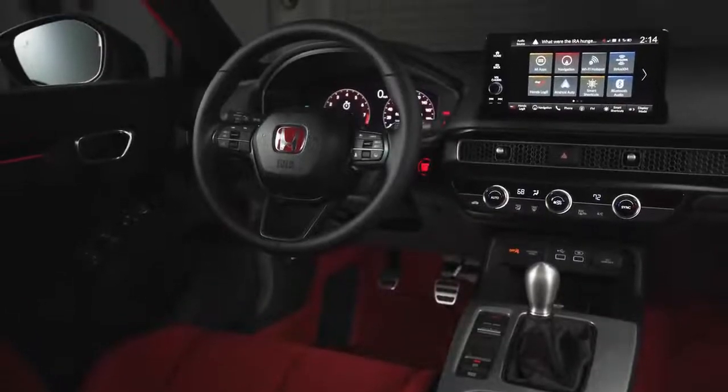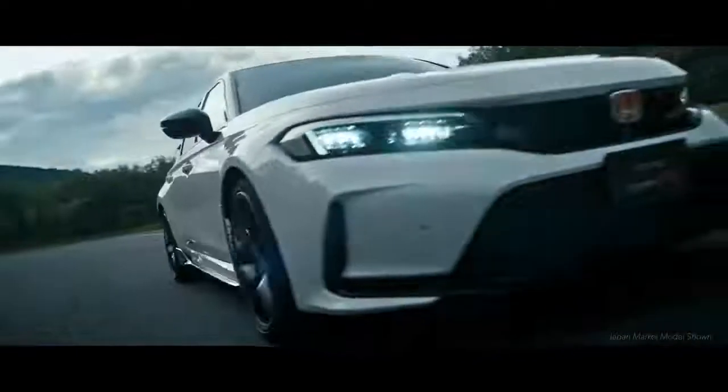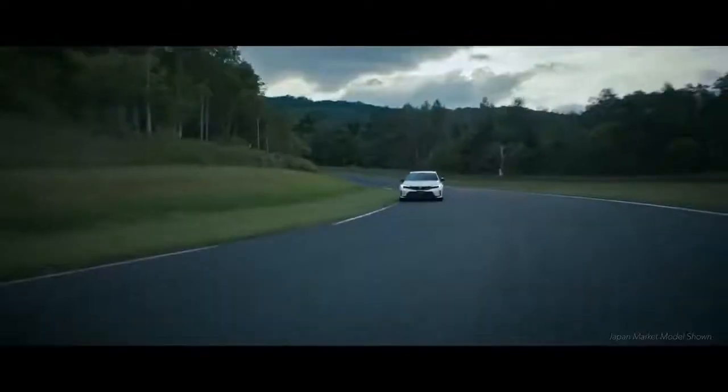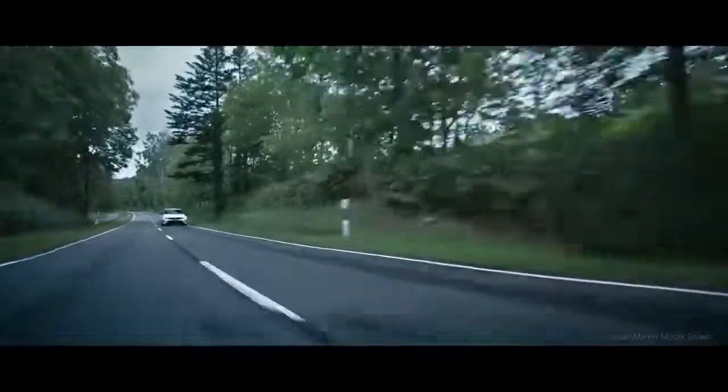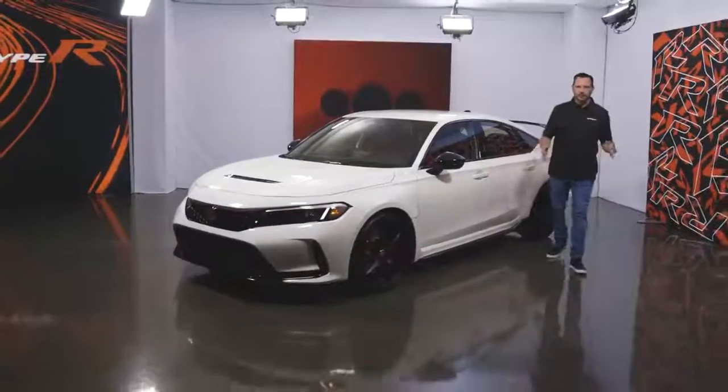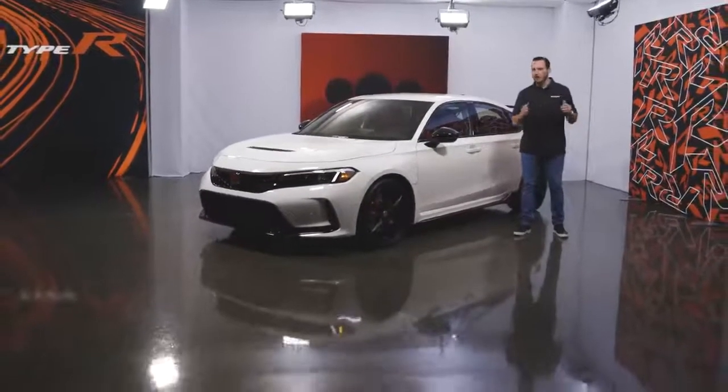This is a track-ready, road-friendly machine that delivers the full package of pedigree, power, style, and tech, culminating in a level of performance driving that used to be just the stuff of dreams. The 2023 Civic Type R, brought to you by Honda.